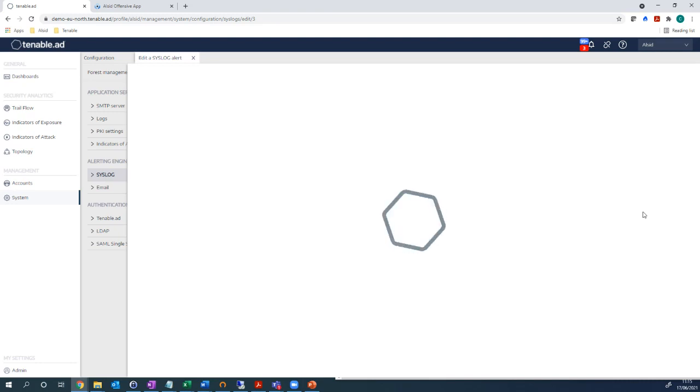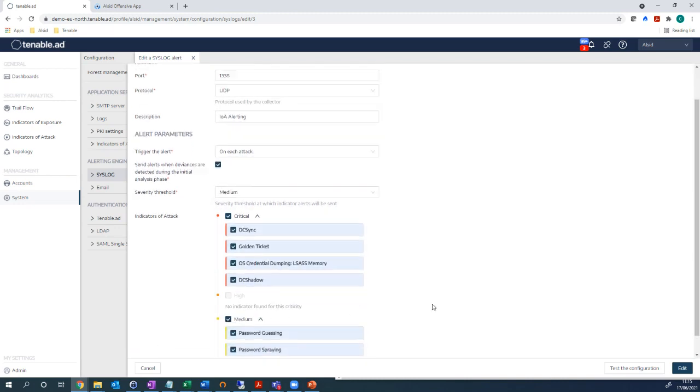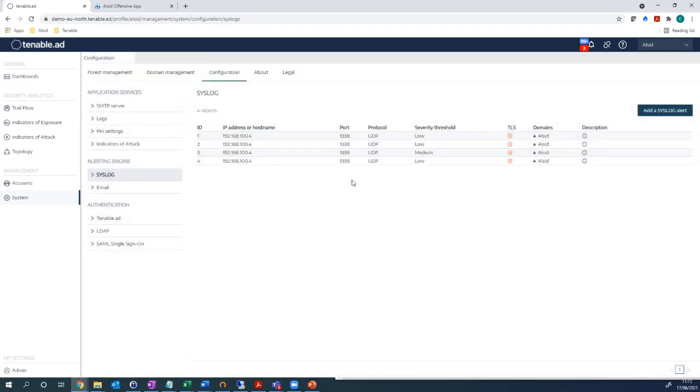We also have an attack detection module available. We can detect DC sync attacks, golden ticket attacks, DCshadow, and credential dumping from the LSASS database — where attackers get a foothold on a domain controller and extract passwords from memory. We also cover lower and slower techniques such as password guessing and brute force against a single object, and password spray — attempting the same password across numerous accounts in quick succession. That covers how we get information into wider ecosystems, contextualise and enrich data, and help reduce investigation times.